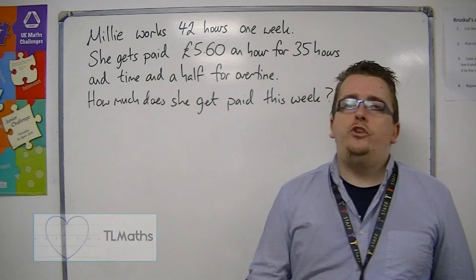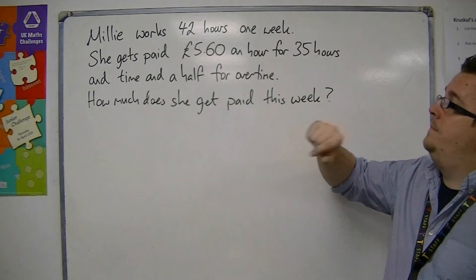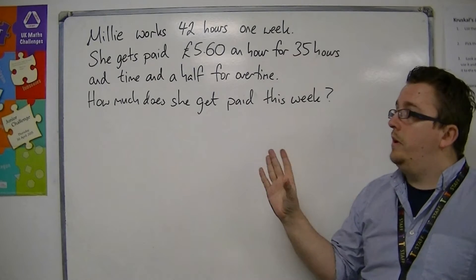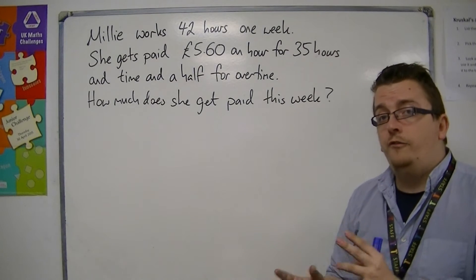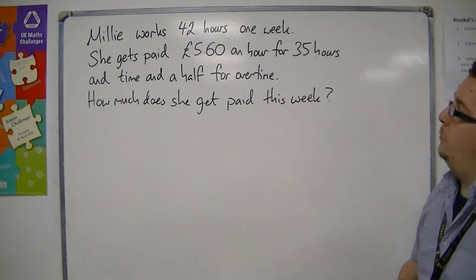In this video I'm going to go through a wages problem. Millie works for 42 hours in one week, and she gets paid £5.60 an hour for 35 hours work, and then time and a half for every hour thereafter for overtime. How much does she get paid this week?